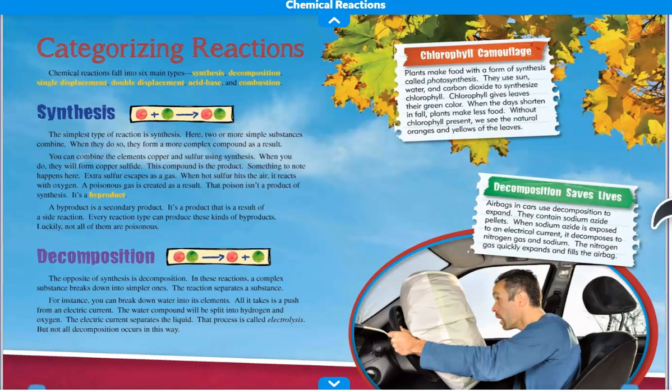Let's start with synthesis. The simplest type of reaction is synthesis — here, two or more simple substances combine, and when they do so, they form a more complex compound as a result. You can combine the elements copper and sulfur using synthesis. When you do, they will form copper sulfide, and this compound is the product. Extra sulfur escapes as a gas — when hot sulfur hits the air, it reacts with oxygen and a poisonous gas is created. That poison isn't a product of synthesis — it's the byproduct. A byproduct is a secondary product resulting from a side reaction. Every reaction can produce these kinds of byproducts. Luckily, not all of them are poisonous.